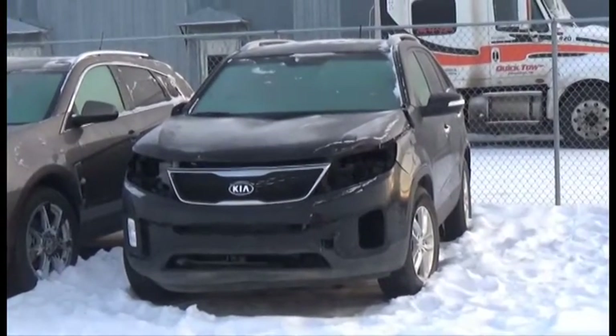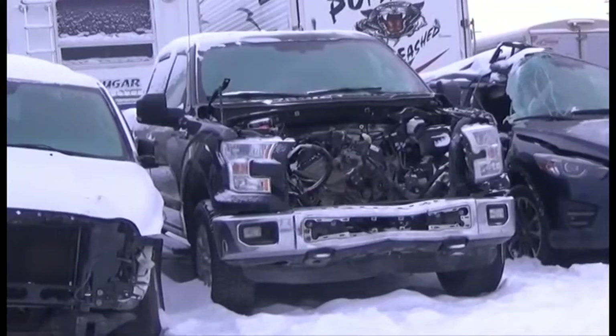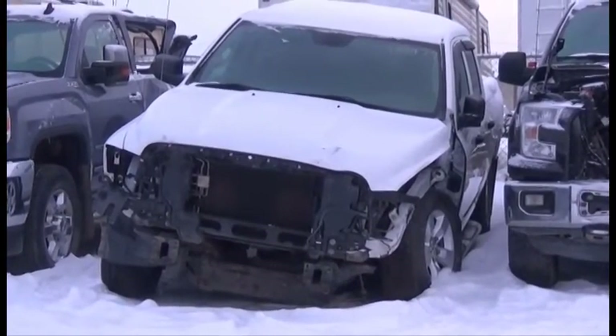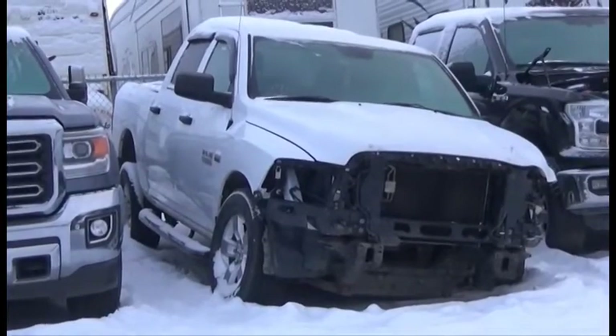Lot number 458 is the 2014 Kia Sorento, V6 AOT 4x4 Loaded Power Heated Seats, Backup Camera and Sensors, 50K. Lot number 495 is the 2014 Dodge Ram 1500 Crew Cab Short Box, 5.7L V8 Hemi, AOT 4x4 Loaded, 100K.